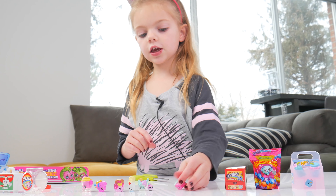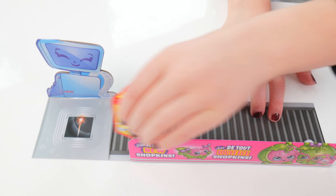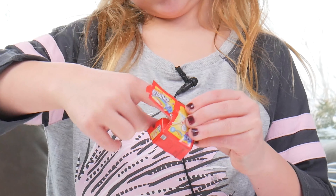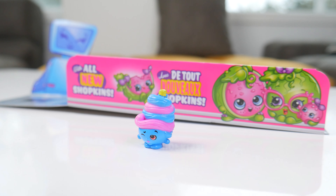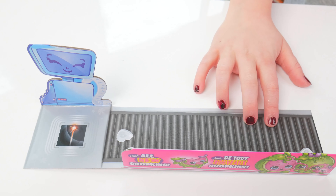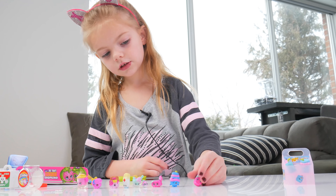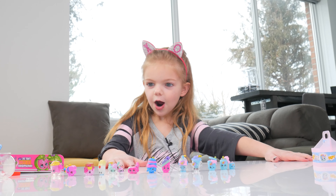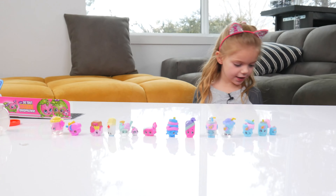It's a candy, it's so cute! Woohoo! I do not know what this is. Oh, it's another little candy, it's so cute! Look at all the Shopkins we found today - they were hiding in these little blind bags, they're so cute!